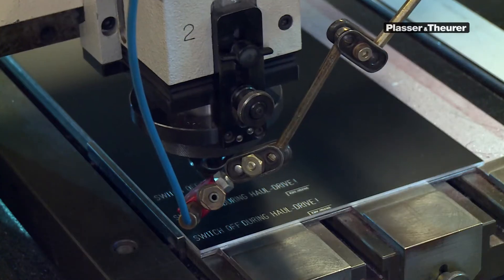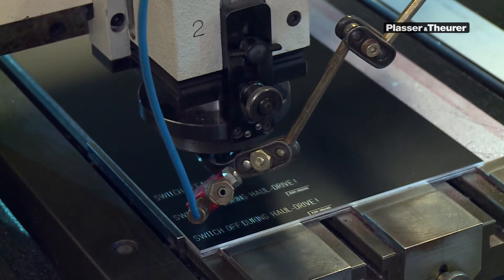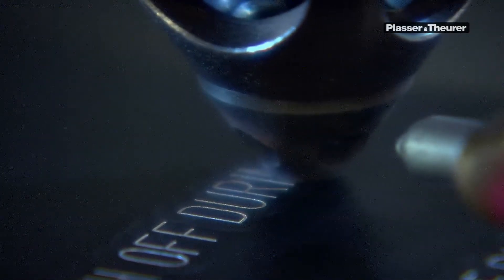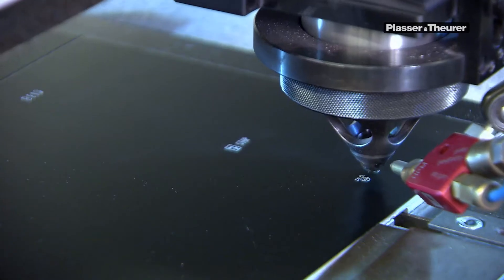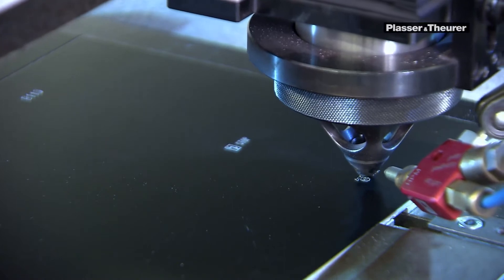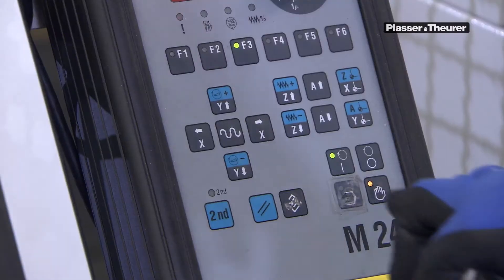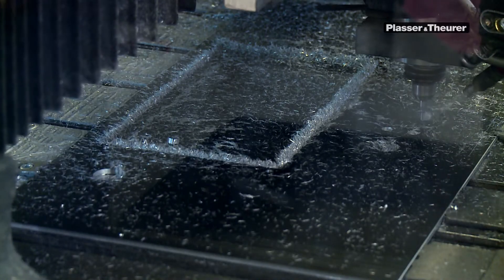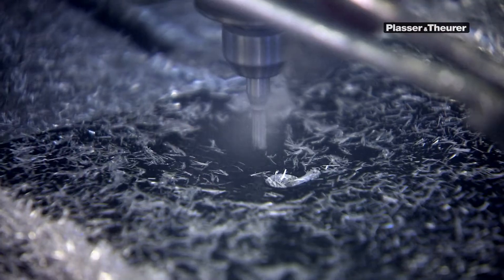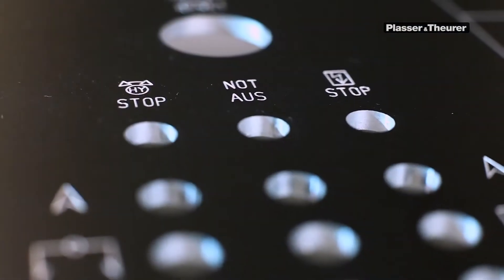Legibility is crucial. Labels have to be in the customer's language, and letters and numbers must remain legible for the entire service life of the machine, despite the dusty and oily fingers of machine personnel. Precision is also of importance — dimensions, boreholes, and threads must fit precisely for the switches and signaling devices to be installed.